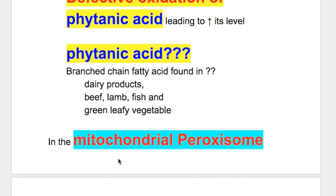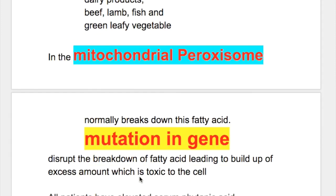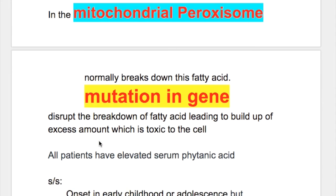The mitochondrial peroxisomes normally break down this fatty acid, but a mutation in the gene disrupts the breakdown of the fatty acid, leading to a build-up of excess amounts of phytanic acid which is toxic to the cell.